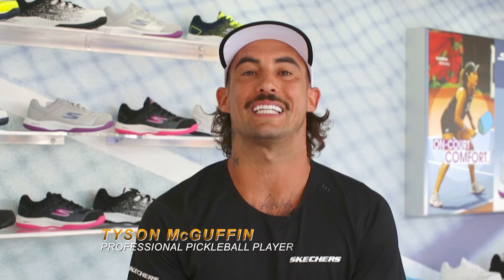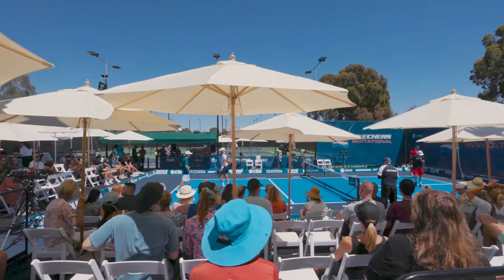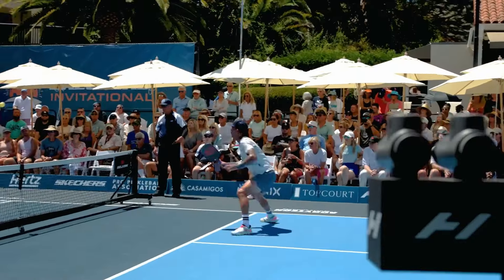Hi, I'm Tyson Guffin, and I'm a Skechers elite professional pickleball player. I would describe my style on court as being energetic, being a crowd pleaser, bringing the energy, not taking myself too serious.